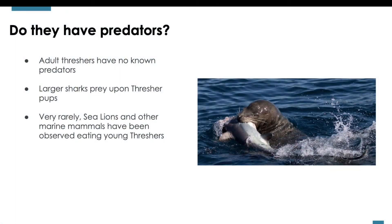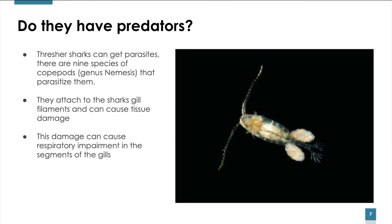Do Thresher Sharks have predators? While adult Threshers have no known predators, larger sharks do sometimes prey upon Thresher pups. Young Threshers have also been known to become prey to sea lions and other marine mammals. Young Thresher Sharks can and do get parasites — there are 9 species of copepods from the genus Nemesis that parasitize them. They attach to the shark's gill filaments and can cause tissue damage, leading to respiratory impairment in the segments of the gills.